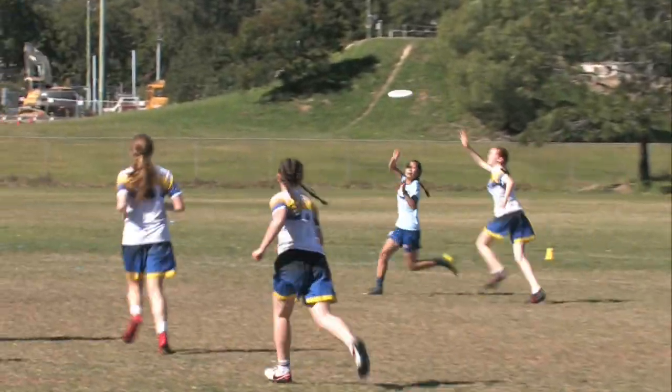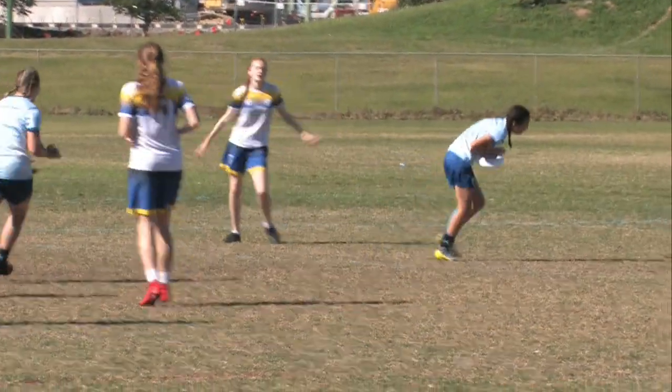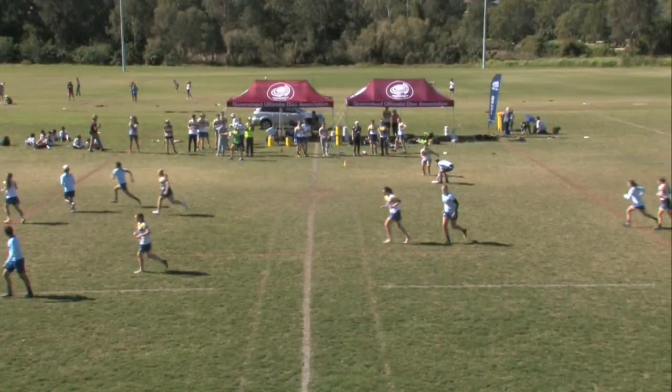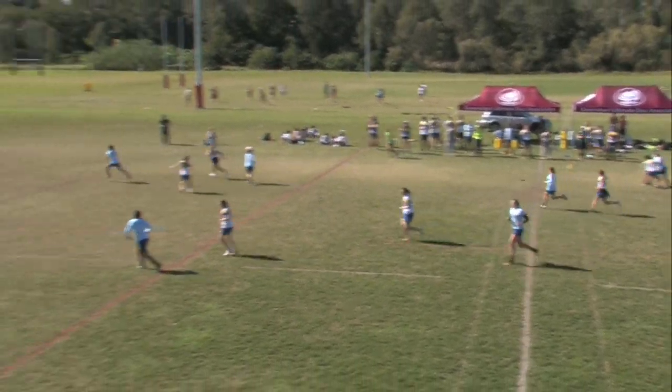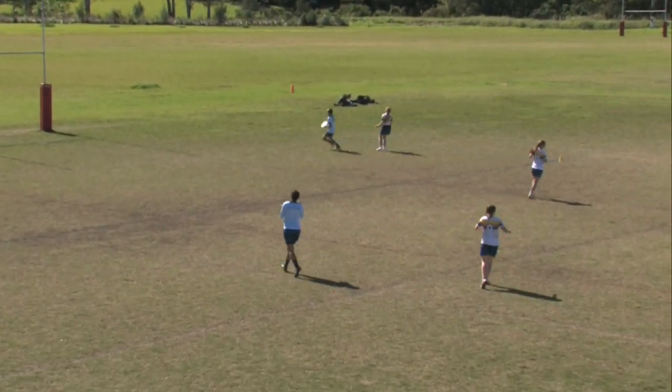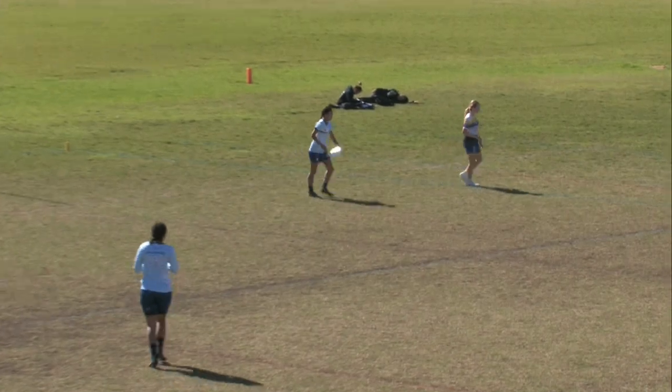Onto Lee. They're managing the whole bunch of scissors just there. Second effort grab, right around the disc. Forcing that turn. Lee with a really great release. That's an incredible shot.